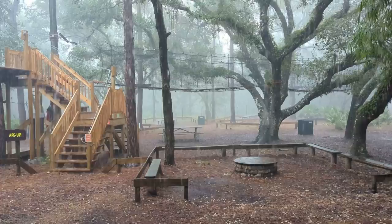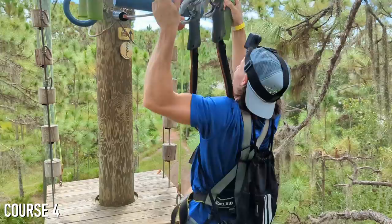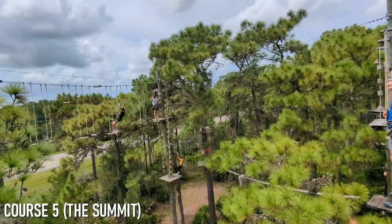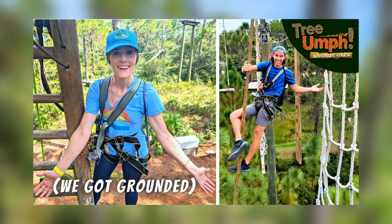While our Triumph experience did end early on this day, we were provided with free return tickets, which we came back to use the very next weekend. On that day, the weather cooperated and we were able to make it through Courses 4 and 5, which are even higher off the ground and more challenging. If you want to see the entire Triumph experience, including much more of Courses 4 and 5, go ahead and check out our Triumph video after this one.